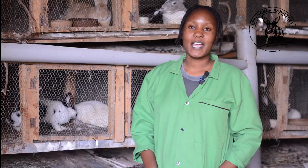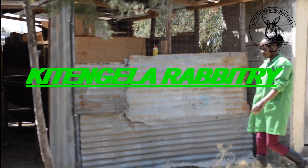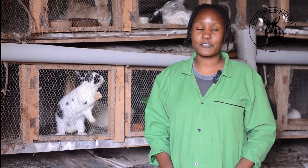Hello beautiful people. Welcome to the Kitengila Rabbitree YouTube channel. Here we educate you more about rabbits, rabbit rearing, rabbit farming, and we also show you the different types of rabbits that we have. Welcome.